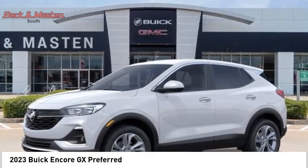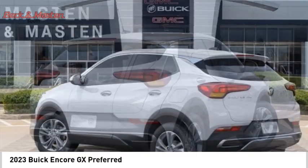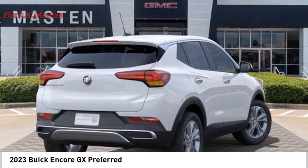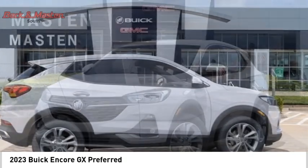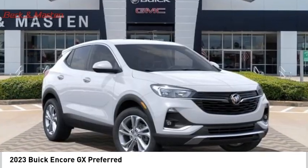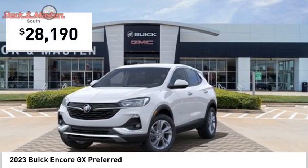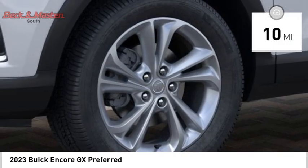We are pleased to show you the 2023 Encore GX. The Buick Encore GX provides plenty of space and functionality with its compact SUV body. It also provides plenty of safety features and a wide variety of options that you can upgrade to, and is priced below $30,000. This vehicle has less than 100 miles.